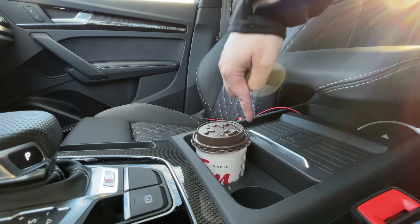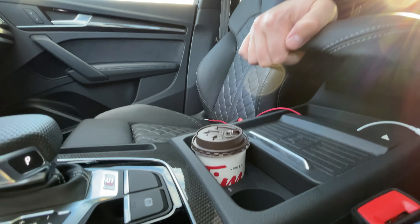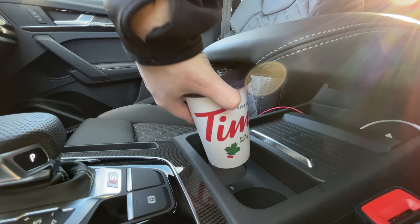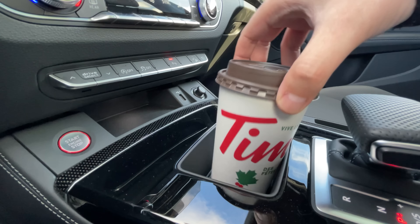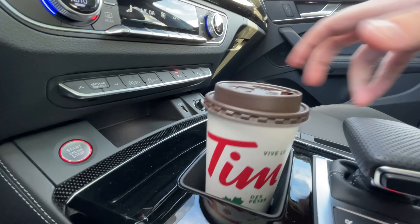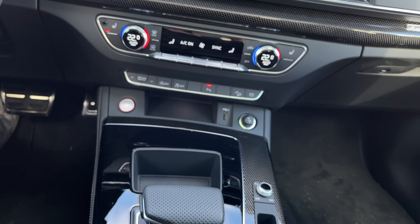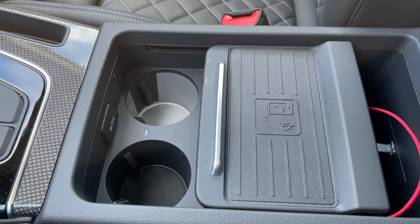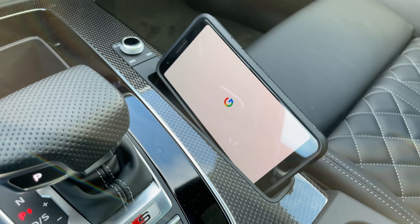As for cup holders, I don't think we can fit a small cup, but a medium will just barely fit. What sucks is if I use my armrest, tilt it up and move it forward, then I can't get my cup out. Car manufacturers, don't put cup holders under armrests — put them in front of shifters, please. The cup holders are heated and cooled, which is really nice. Above that, we have a wireless charging tray, which is an option and can be moved. We also have a little slot for a cell phone right here, which fits the iPhone 12 Pro just fine but does not fit the 12 Pro Max at all.